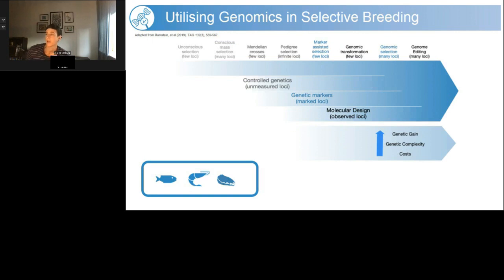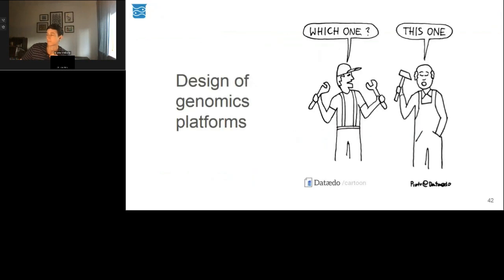Genomics underpins a large number of approaches you can use within selective breeding programs. Those highlighted in green on the slide fundamentally rely on genotyping or sequencing tools. Genomics can also be extended to population management and can be a very useful tool applied within many mass selection programs as well.